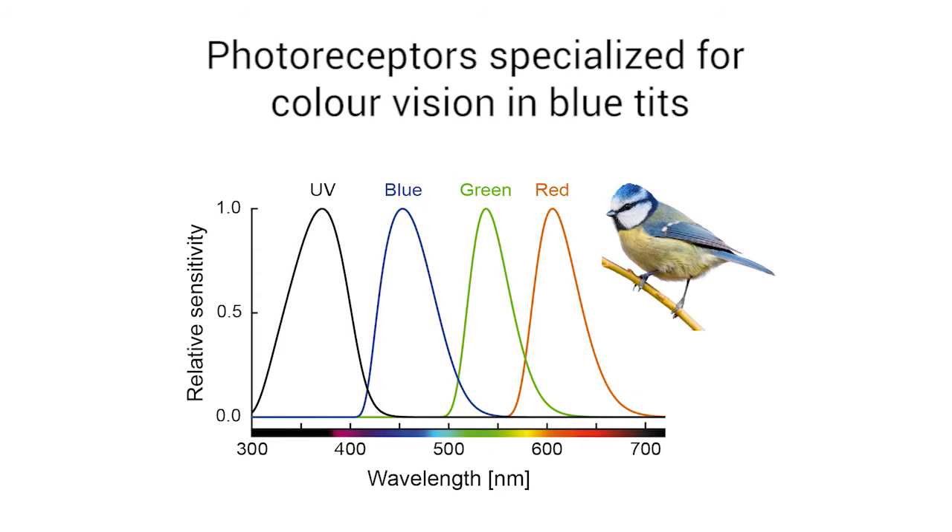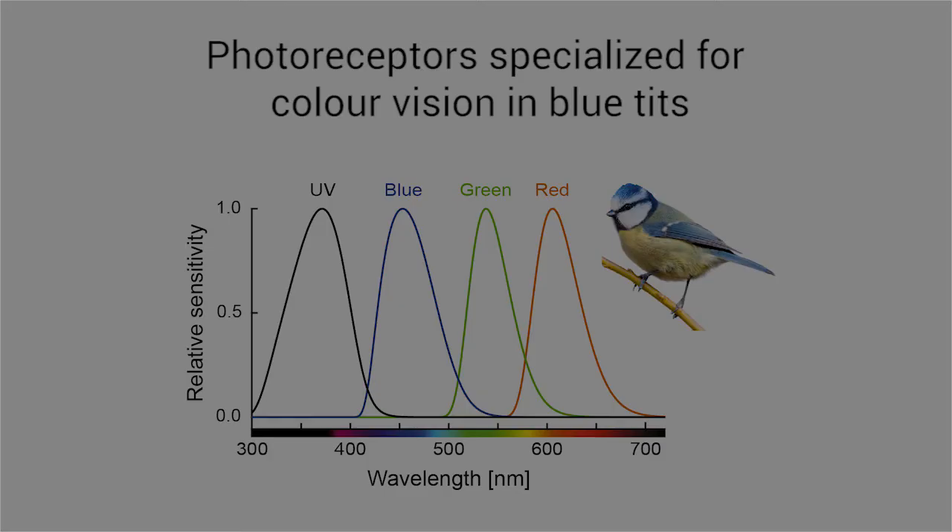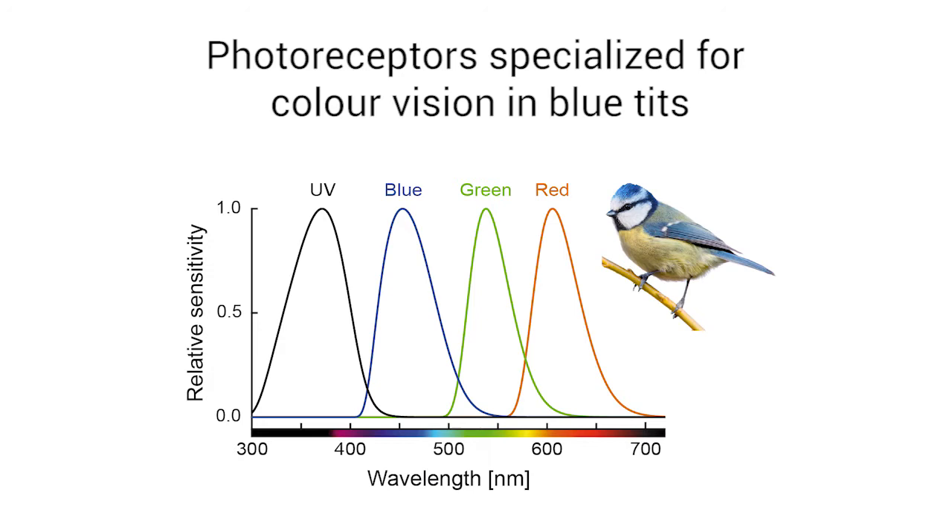Blue tits have four types of photoreceptors specialised for colour vision. These are most sensitive to the ultraviolet, blue, green and red part of the light spectrum.